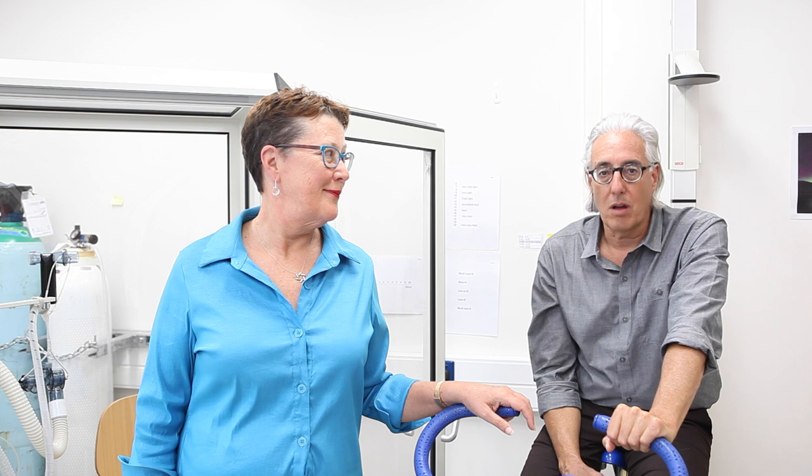We want to take you through a data collection day that every study member experiences by following Lily. Now, Lily is not a study participant, but she was born in 1972, which is the same year that the study members were born in, and Lily has agreed to help us document the assessment day for this video.